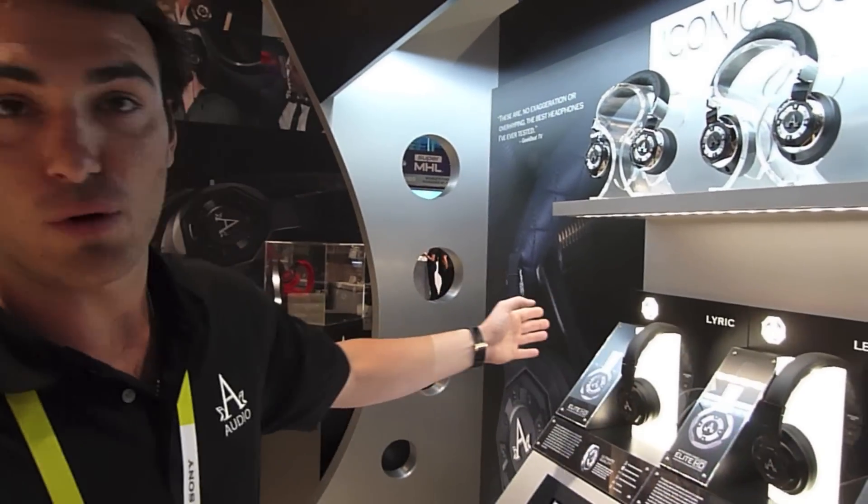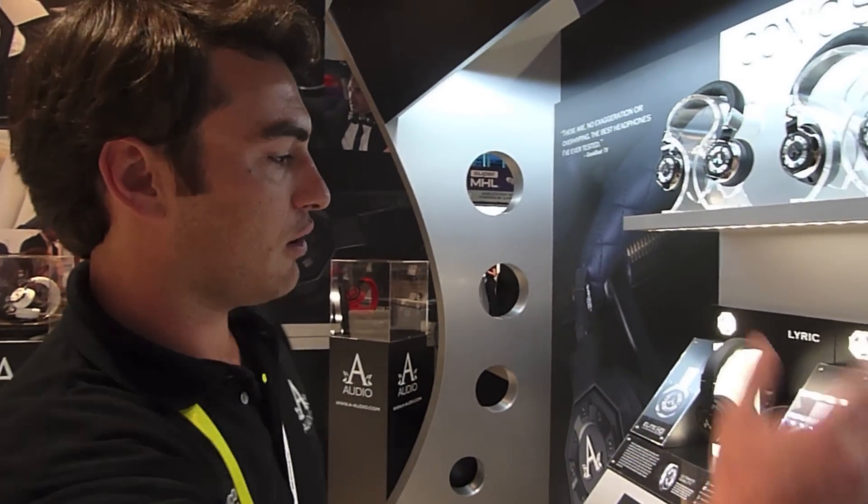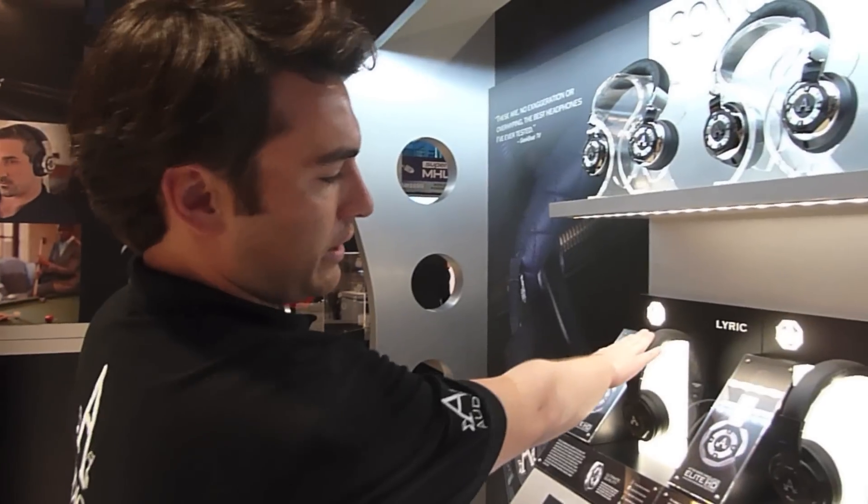All these headphones work with or without batteries and they're all available at retail: $199, $299, $379.